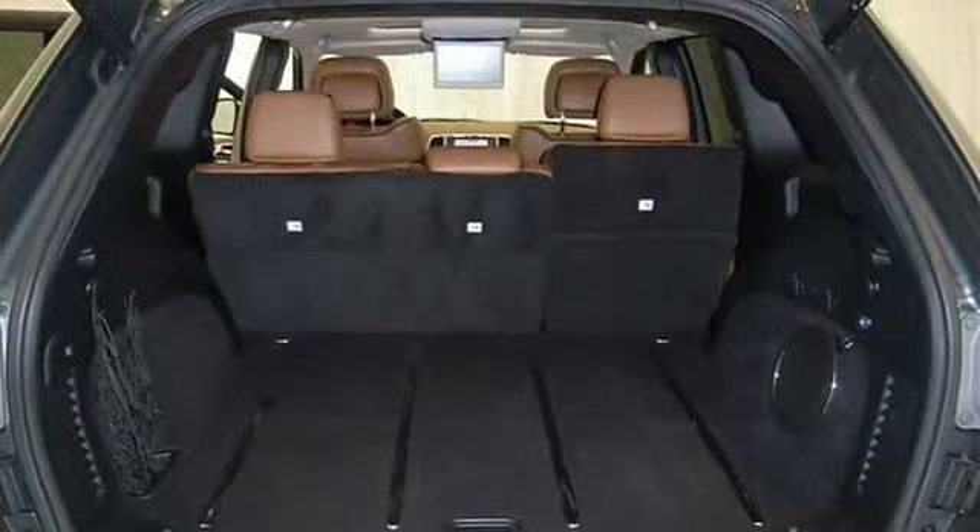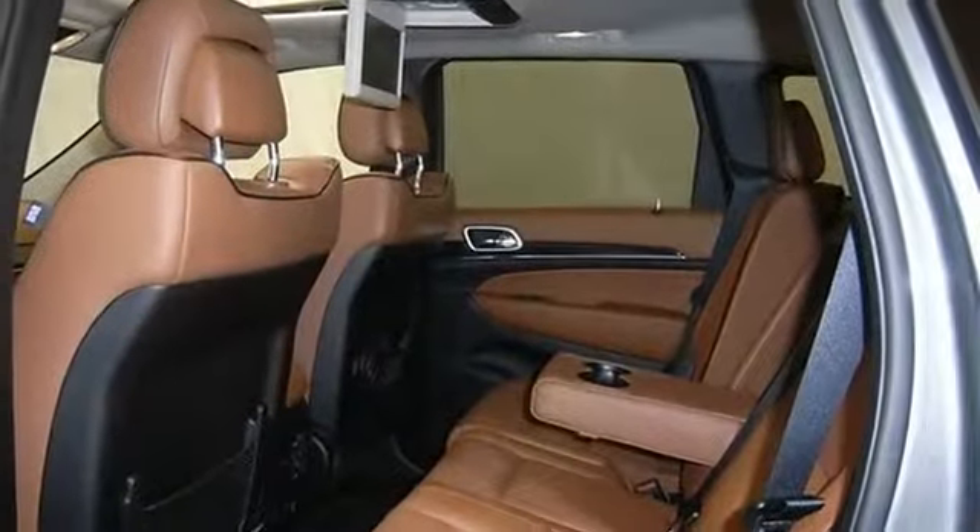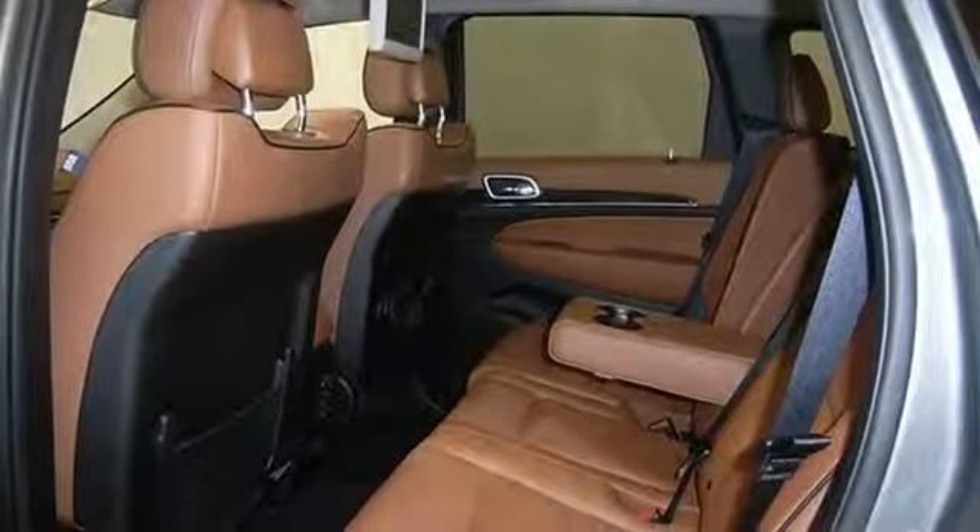Please call to discuss the vehicle further or just stop in. This vehicle comes with a 5 year, 100k mile factory warranty.